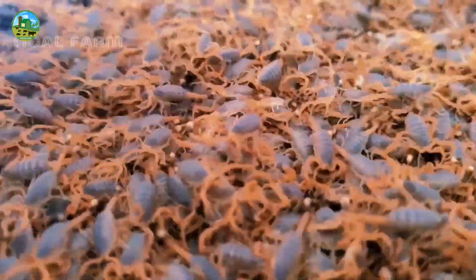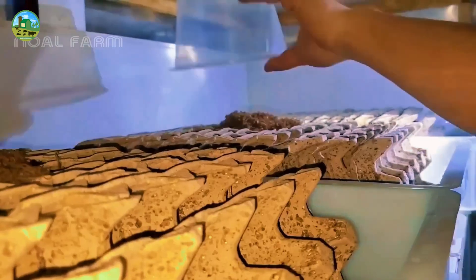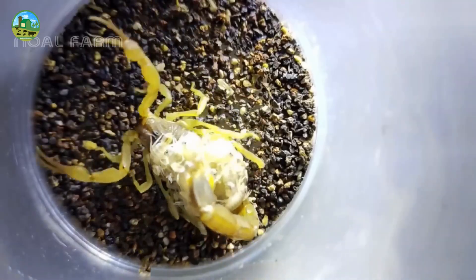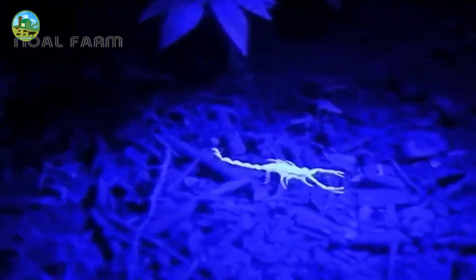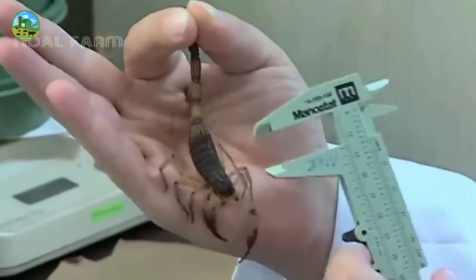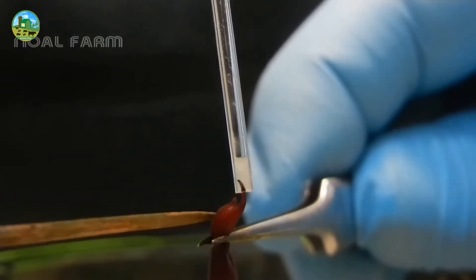Scorpion farming can be a unique and profitable business venture if properly planned and maintained with proper training. Scorpions are farmed for venom production, a specialized and emerging industry aimed at collecting venom from scorpions for use in medical research, drug development, and other applications.